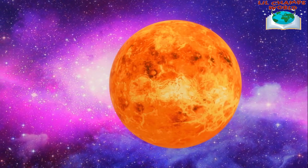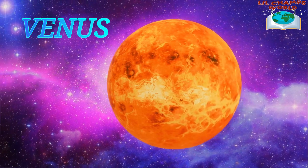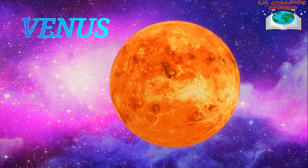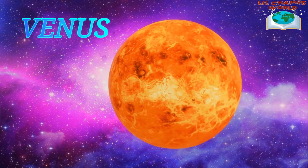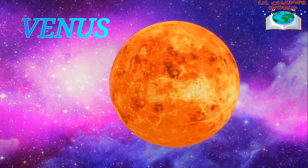The second planet is Venus. Venus is similar in size to Earth, but it's a very different place. It's covered in thick clouds of sulfuric acid and the surface temperature is hot enough to melt lead.